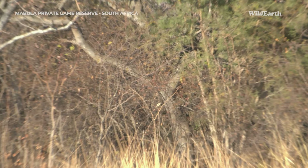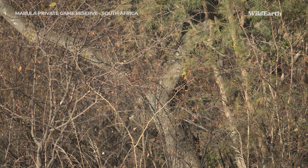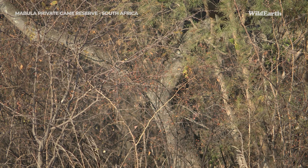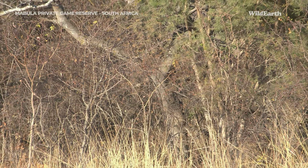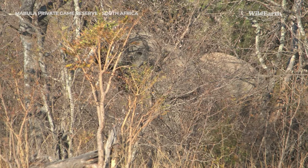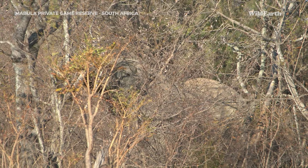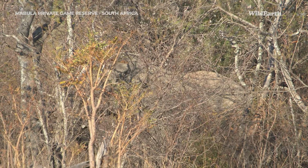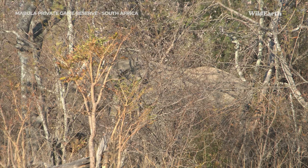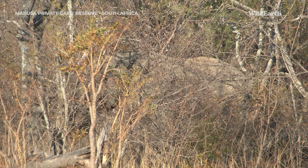We found the elephants, everyone — this is so exciting! They are just moving parallel to us in the tree line and I'm hoping they're going to come out very soon. There he goes — he's going to snap that branch. Just the ease at which they can snap off a branch like that is unbelievable.